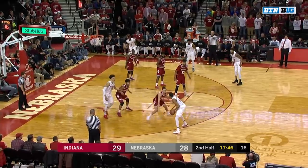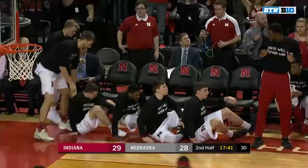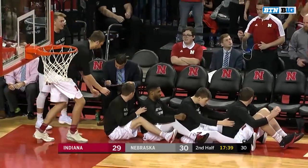Hand off to Palmer — still just seven points. Contested three — it's a deep two. It's a deep two for Palmer and it falls.